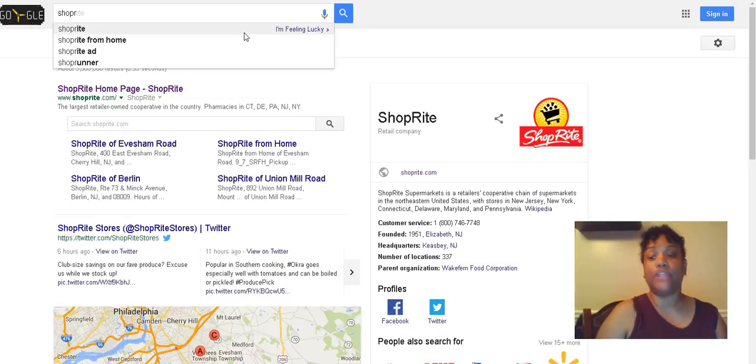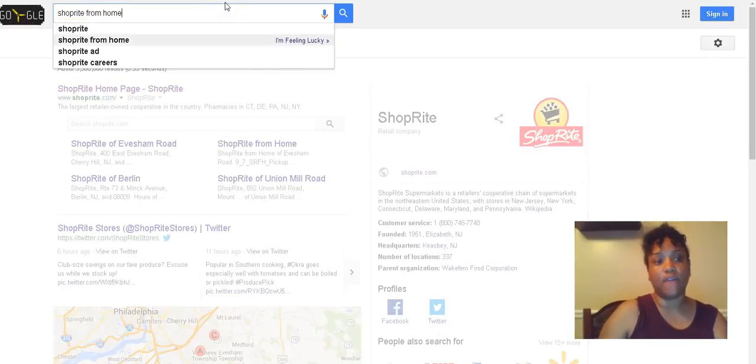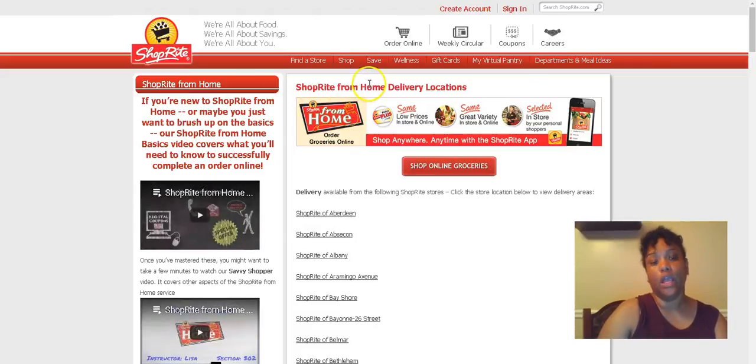Or if you have a rain check — I'm like the queen of rain checks — they'll accommodate that too. The first thing you need to do is go on Google and search ShopRite from Home. They also have an app, which I actually use a lot more. Now, ShopRite from Home can also deliver to you, but that's an additional fee.